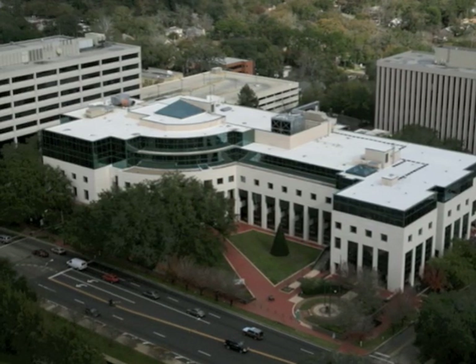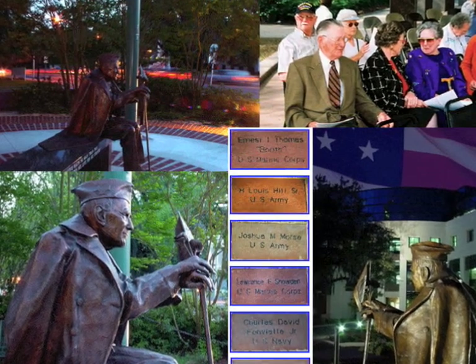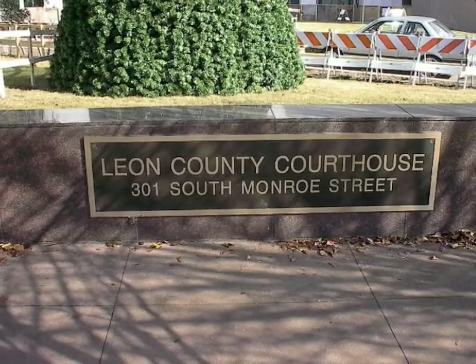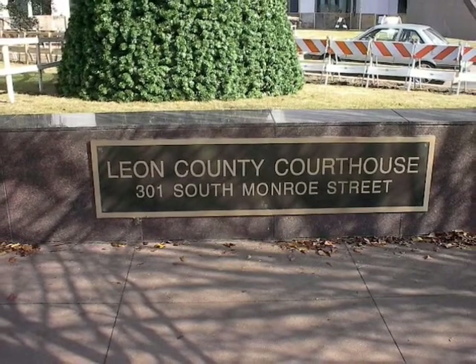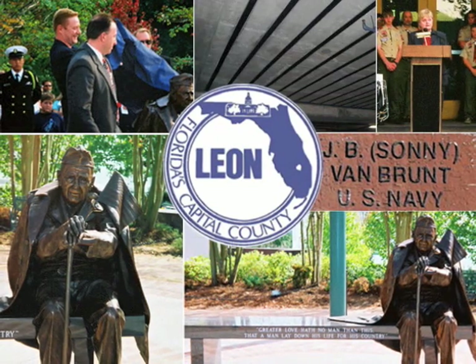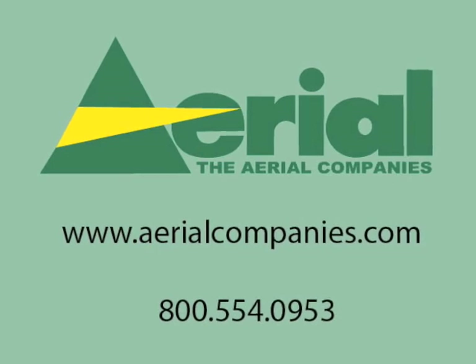The dedication of the World War II Veterans Memorial at the Leon County Courthouse was a wonderful and moving event. The attendance of hundreds of people is a further testament of the appreciation for the men and women of World War II. We were proud to be a part of it. Thank you for your interest in our work, and please call us here at the Aerial Companies for your structural restoration or building maintenance needs.